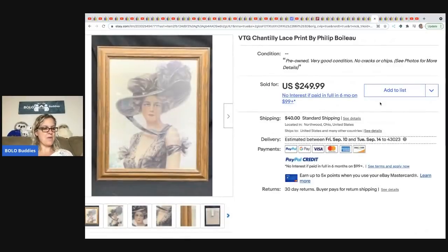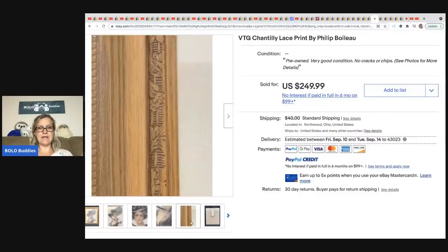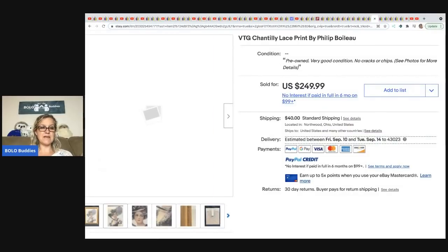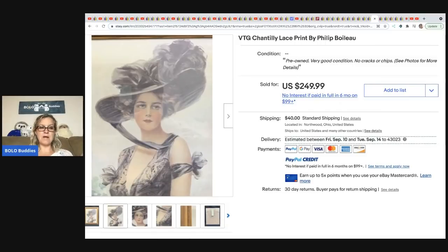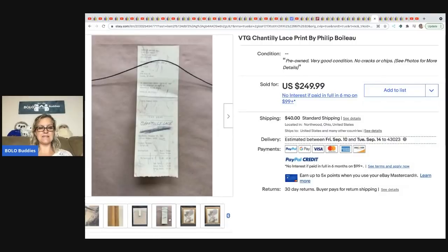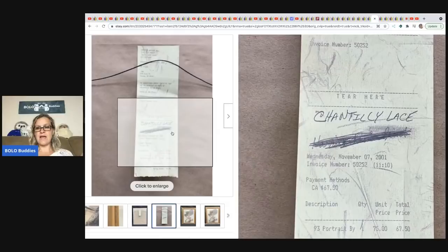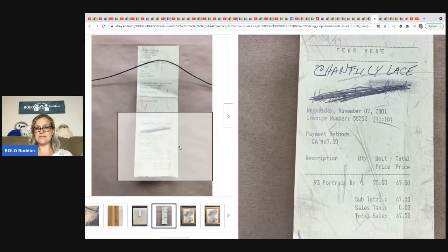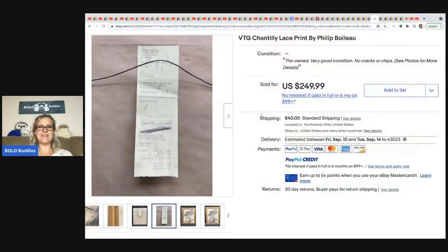From Toledo Antique: a vintage Chantilly lace print by Philip Boileau. They got this on consignment, so they received 50% of the sale price. It sold in approximately three months for $249.99. The original price looks like it was $67.50.